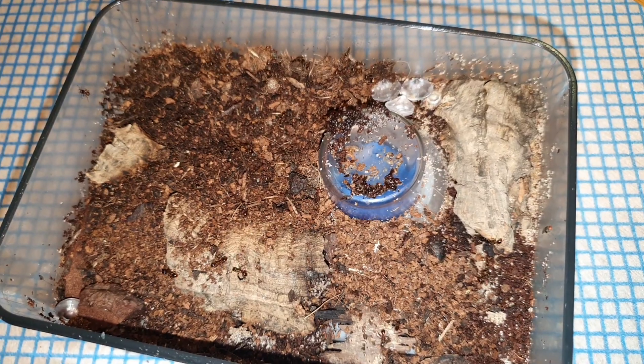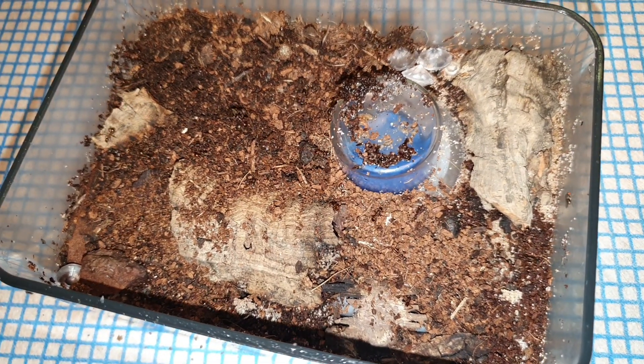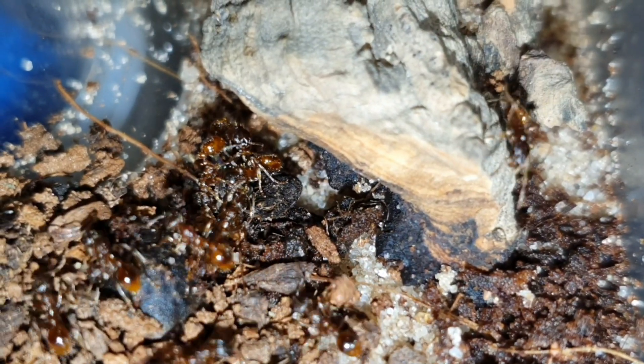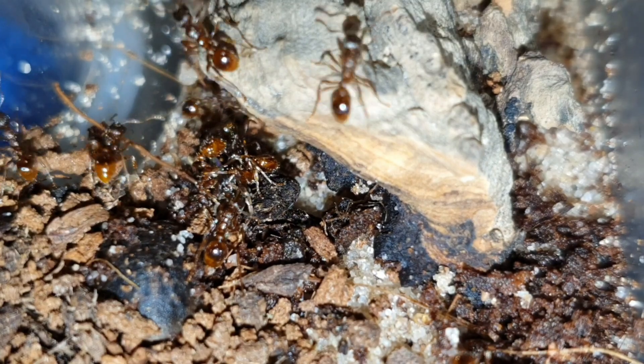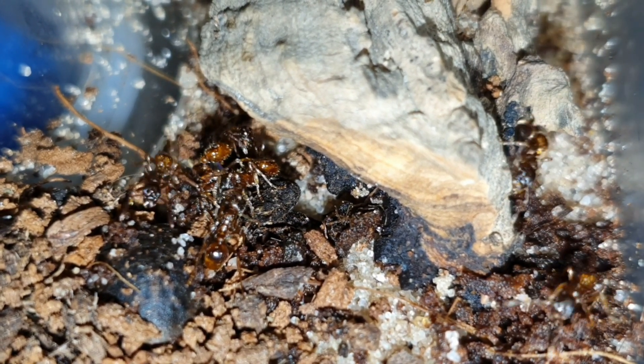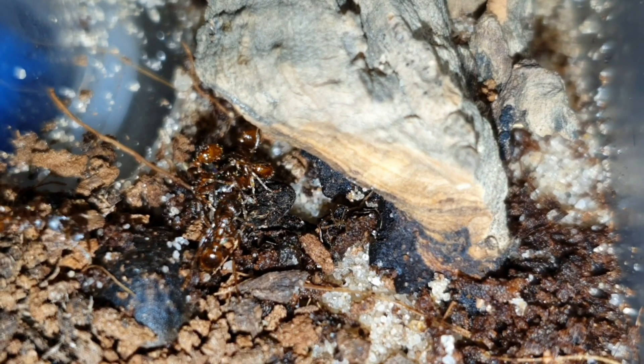My best advice to counter this is to keep on top of their maintenance. Check their barriers often to see if they have stuck dirt to them. If they have, simply scrape the dirt off and reapply the barrier. Now for the fun part — if you feel you are ready to start keeping this species, or you are already keeping this species and want some useful hints and tips, these are my personal tips from my experience of keeping Myrmica rubra.